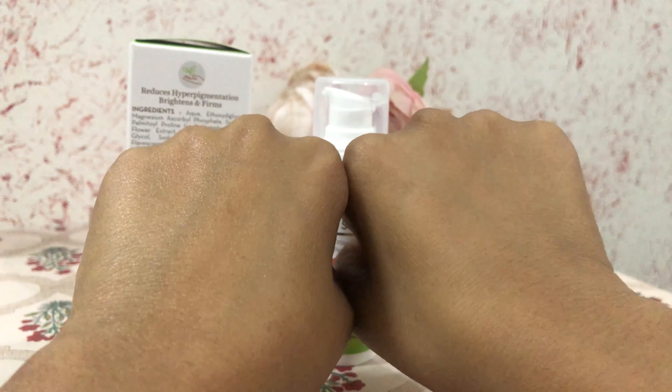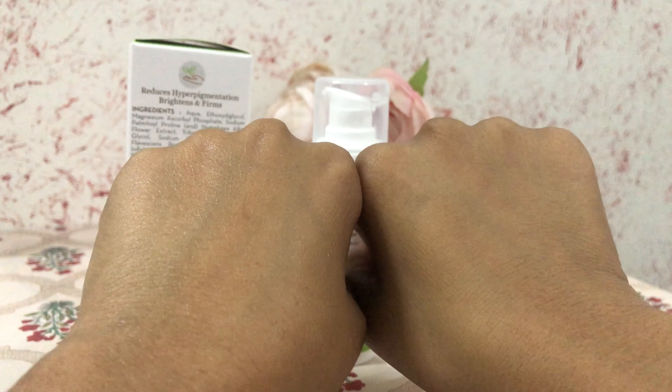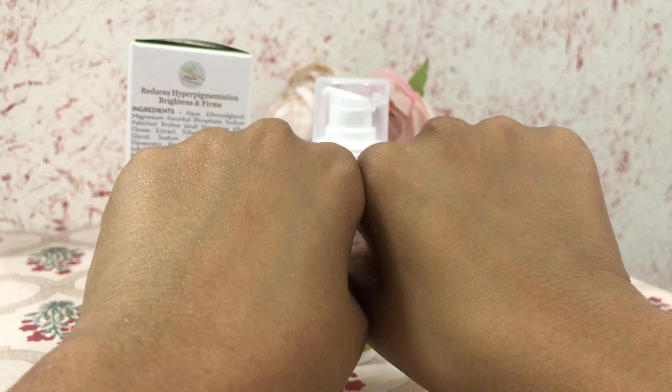Follow it up with a moisturizer, and if you are applying it during the day and going out in the sun, don't forget to apply sunscreen — it is a must.